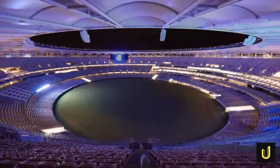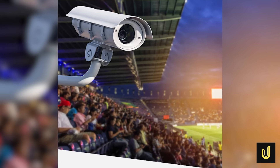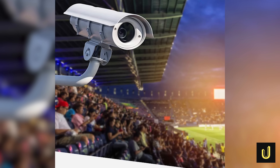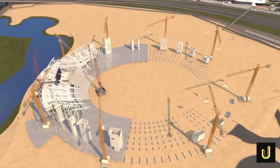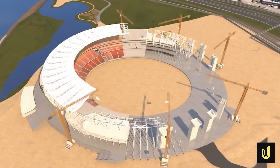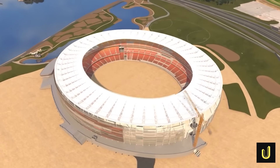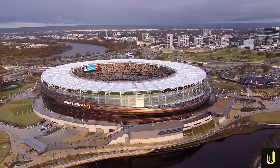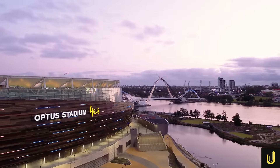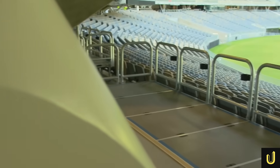Beyond the fan experience, the stadium incorporates smart and safe technologies. It uses a high-level CCTV security system, a first for an Australian stadium, ensuring everyone's safety. During its design and construction, Advanced Building Information Modelling, or BIM, was used to level 500. This acts like a digital twin of the stadium, where every single asset is tagged with a QR code and linked back to the BIM model and its database. The stadium was built as a Public-Private Partnership, or PPP, with the West Stadium Consortium — a group of companies responsible for designing, building, financing and maintaining the stadium for 25 years.